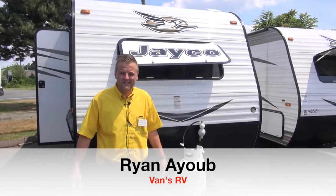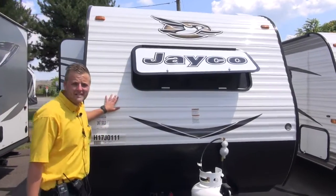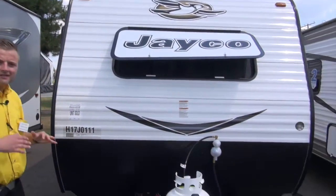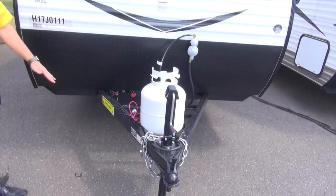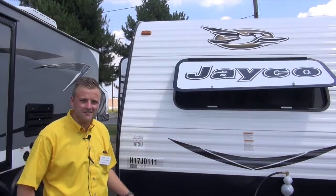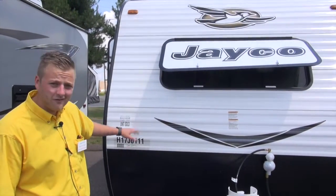Hey guys, Ryan Aube here from Vans RV Center in South Windsor, Connecticut, standing outside the brand new 2017 J-Flight SLX 174BH — the perfect first-time family camper, maximum sleeping capacity, weighs under 3,000 pounds. So let's run you through a few of the great features that this thing has to offer.